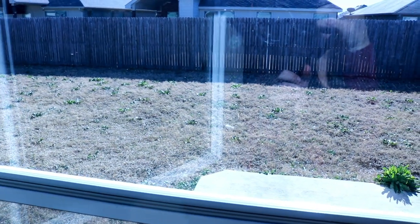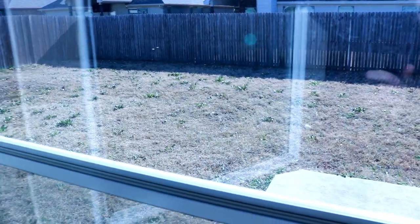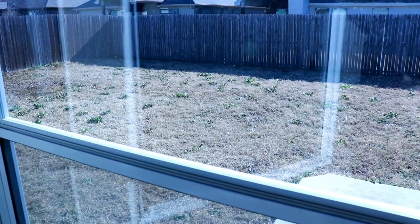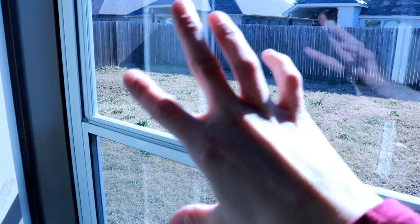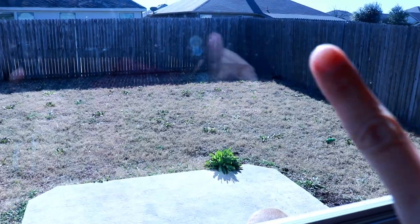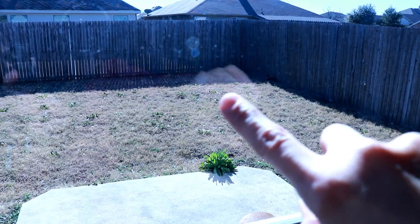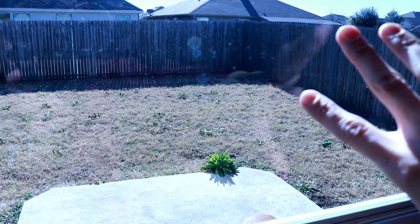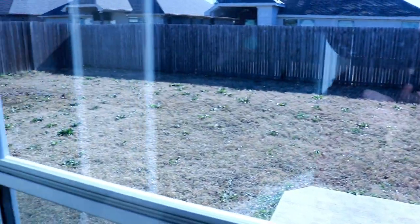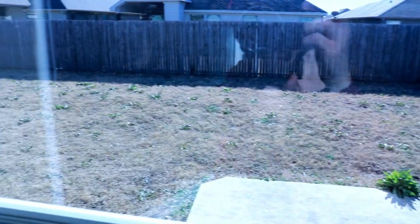Out here we have our backyard — it is super plain right now. I lost all my patio furniture in the move, so I gotta buy some new patio furniture, and I need to do some serious weeding. Out in this corner is where I want to put the pond, and I want to put a nice really beautiful garden around the pond area. Over on this corner I want to build a mini permaculture farm area to grow a nice vegetable garden.